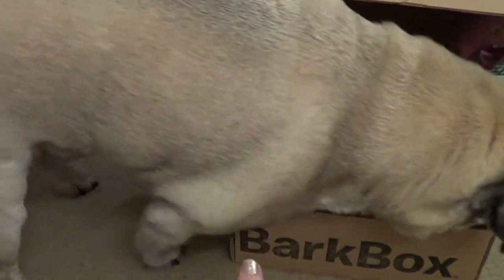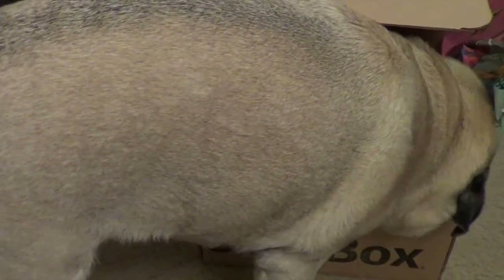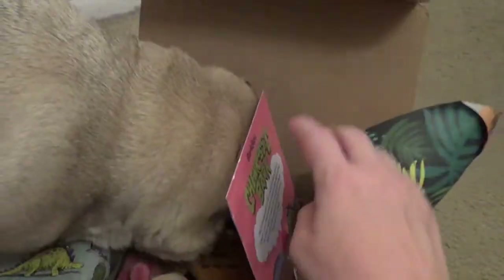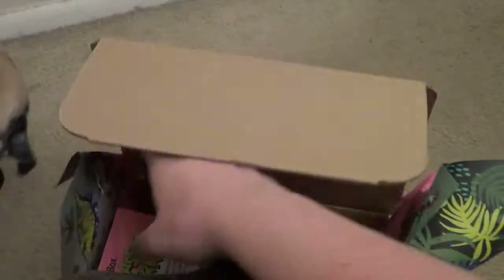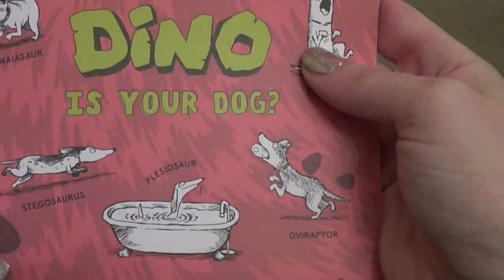So this is Dutch — he's my fawn pug, he's a male, and he's nine years old. This is their June box, so it looks like we've got a bit of a... Come here, Dutch, so we can see it. It looks like he's already taken something out — I will show you in just a minute, but it looks like... What kind of dino is your dog?